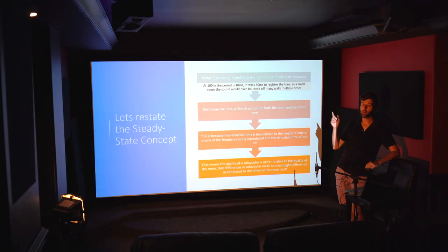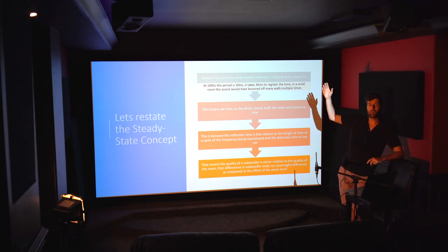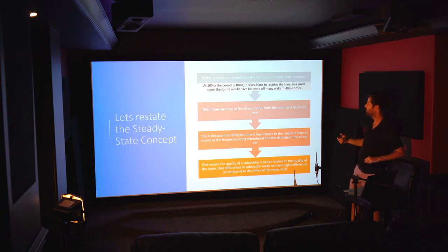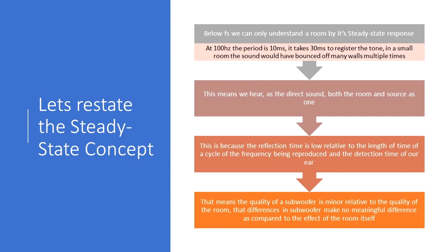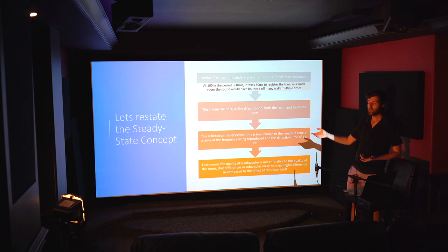In a small room, the sound would have bounced off many walls within that 30 ms window. Roughly, a millisecond is approximately equal to a foot, so in a room of 15 to 25 feet, sound can travel all the way to one end and back and still fall within the period of 100 Hz. This means what we hear as direct sound is actually the room and the source combined — you cannot differentiate them. At lower frequencies the period becomes even longer, so it's even more the room than the speaker.